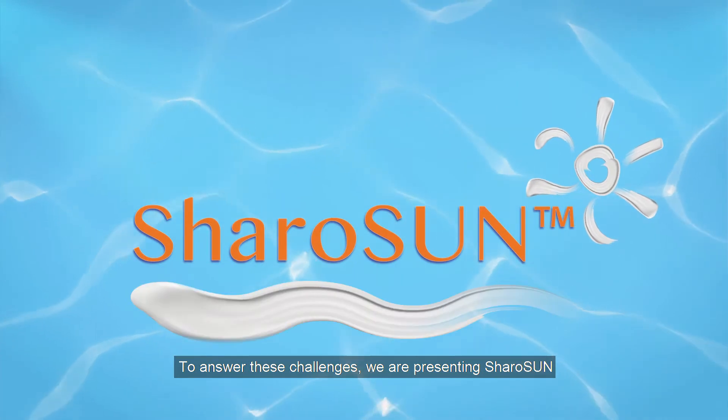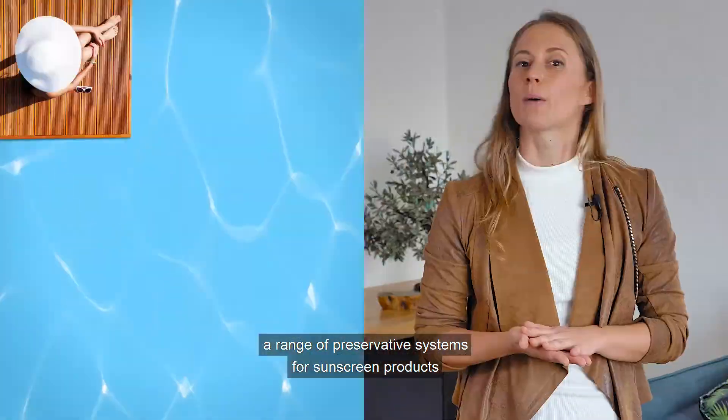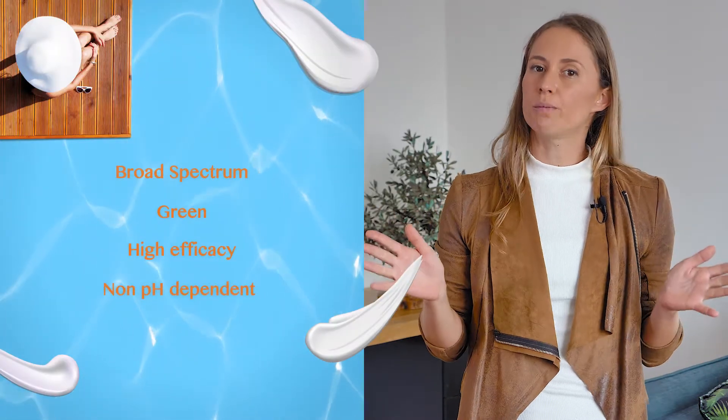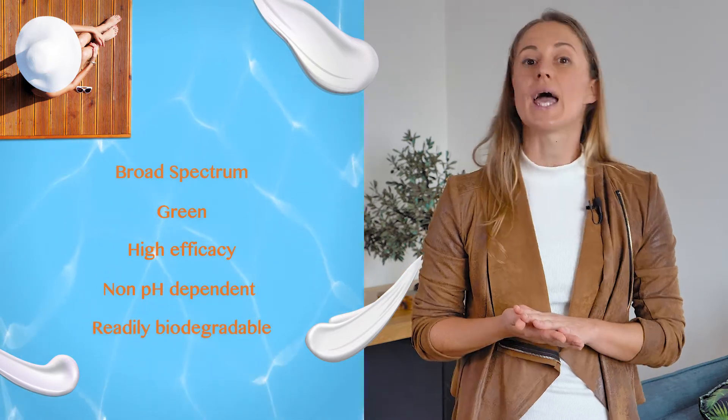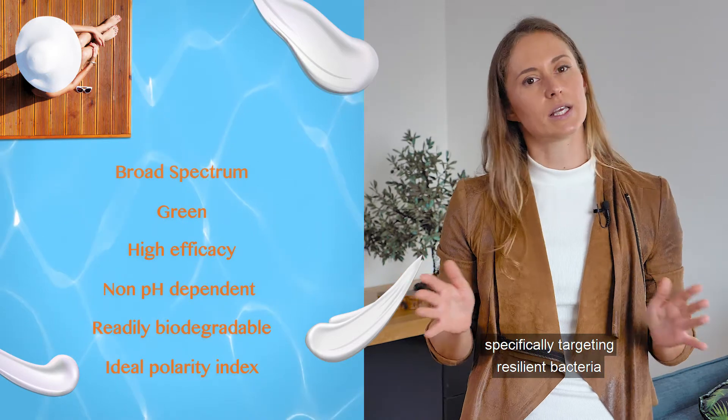Shower Sun is a range of preservative systems for sunscreen products. It is broad spectrum, green, high efficacy, non-pH dependent, readily biodegradable, and has an ideal polarity index — specifically targeting resilient bacteria.